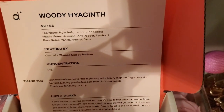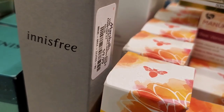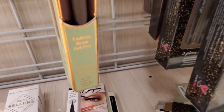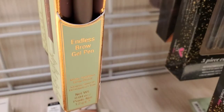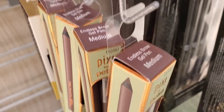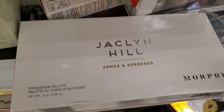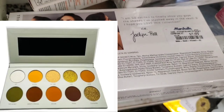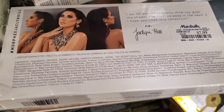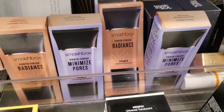Now let's get started. They had this NYS3 pore blur primer, new here for $9.99 full size — you can see the expiration date. They also had these Pixie endless brow gel pens, all in the same shade which was medium, for $5. They also had this Jacqueline Hill Armed and Gorgeous Morphe palette — they have reduced the price for these palettes now to $7.99, before they were $10 at TJ Maxx.